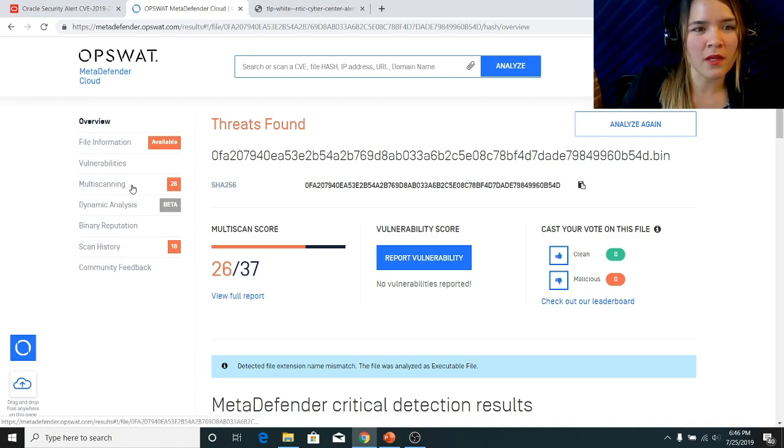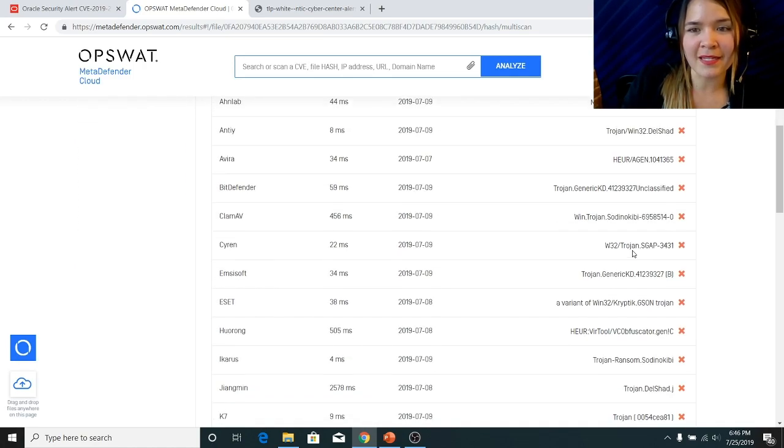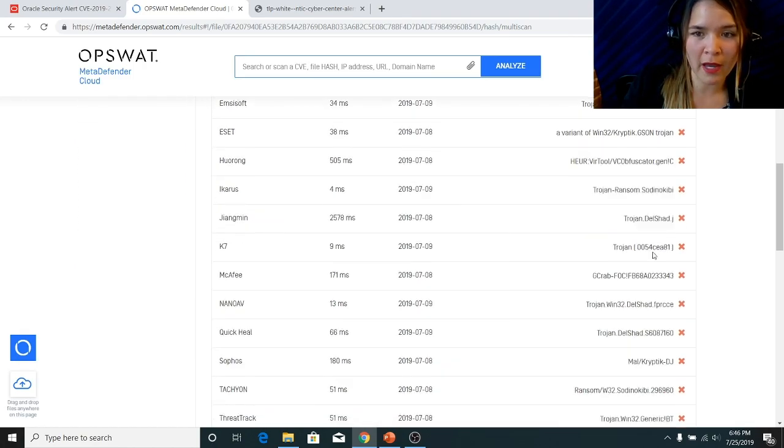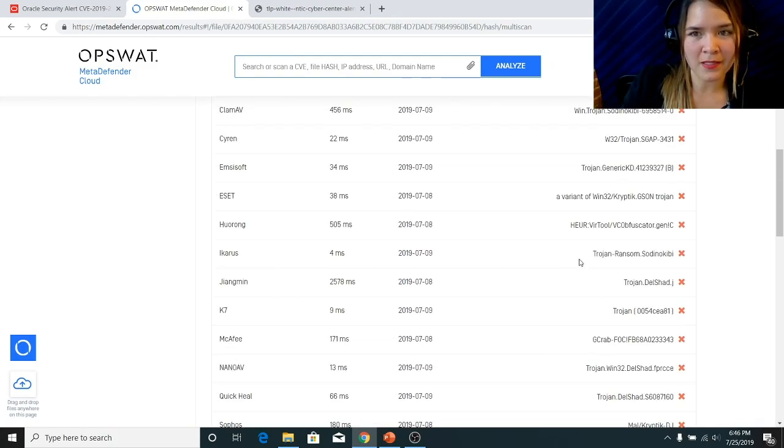Additionally, we can check out the multi-scanning tab, which lets us know which AV engines have identified Sotunokubi as a malicious file and which AV engines have yet to identify Sotunokubi as a malicious file.